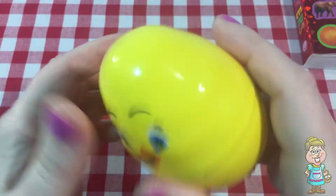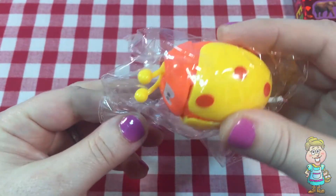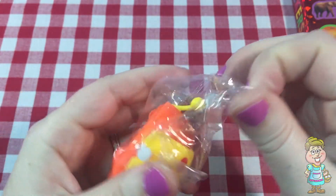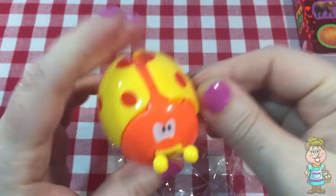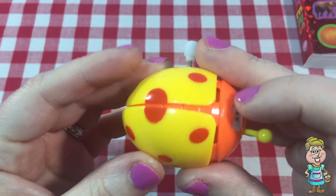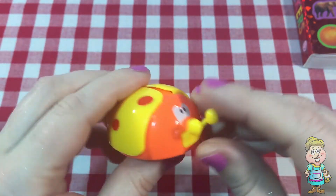Thank you, Pocky. What do we have inside of this egg? It's a wind-up toy. It looks like a little ladybug.